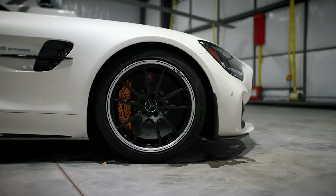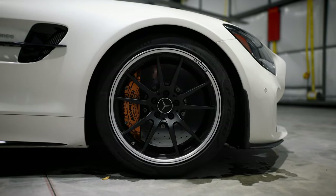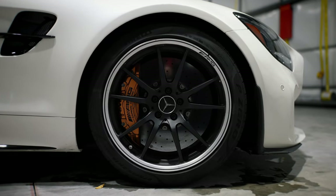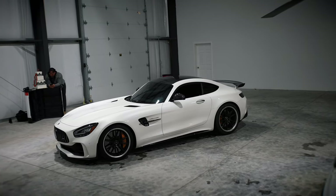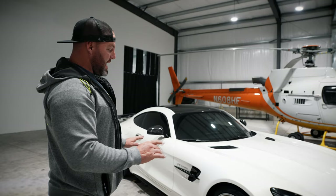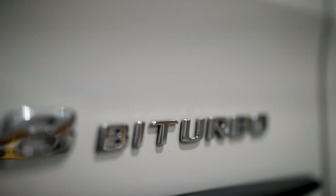These wheels are beautiful — they're stock. If you know me, you know I'm not going to keep anything stock, so those will be changed first. The second thing we're going to do is get a ceramic coat on it to make sure it looks beautiful. We're going to tint the windows, and most likely we're going to change those badges from chrome to all black — black and white.